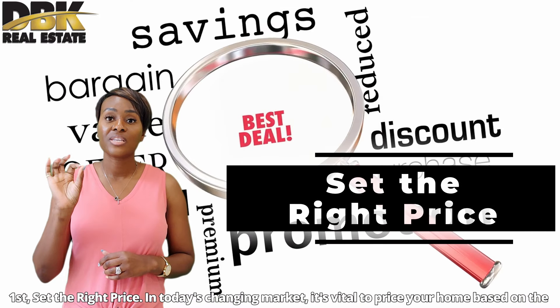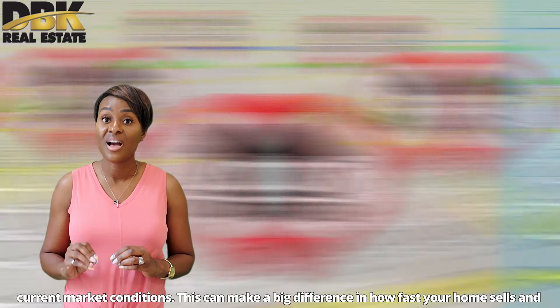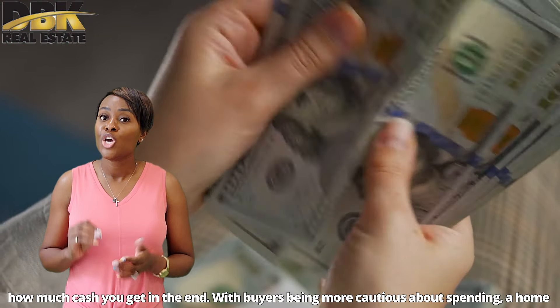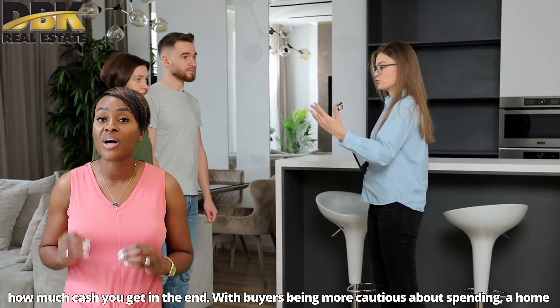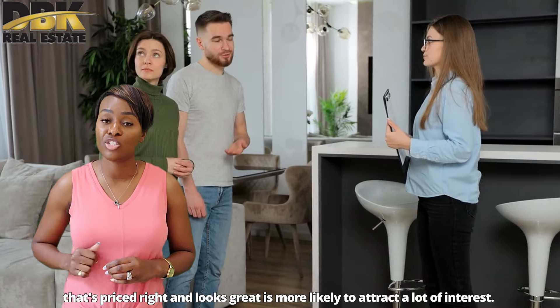First, set the right price. Today's changing market makes it vital to price your home based on current market conditions. This can make a big difference in how fast your home sells and how much cash you will get in your hands. With buyers being more cautious about spending, a home that's priced right and looks great is most likely to attract a lot of interest.